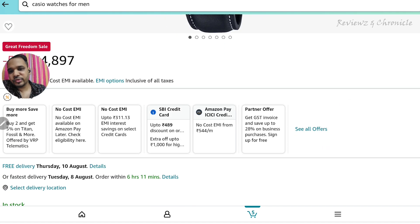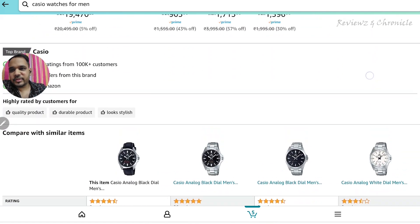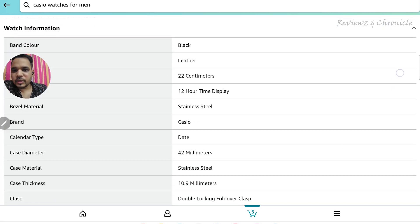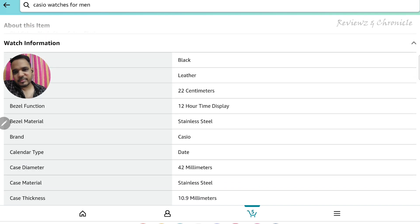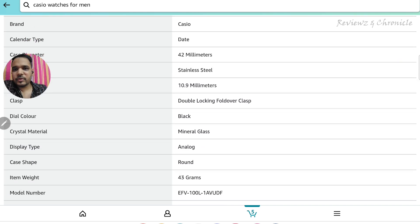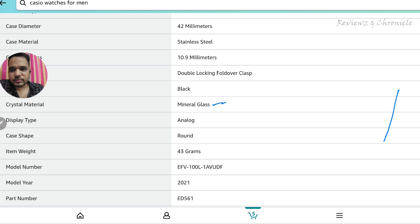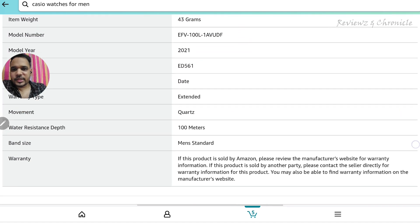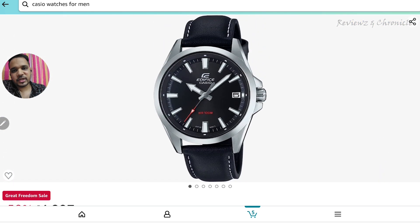This watch is available at 50% off for 4087 rupees, and you can also use various card offers if applicable. The band width is 22mm, it has a leather band, bezel material is stainless steel, and case diameter is 42mm. It has a mineral crystal and weighs just 43 grams, which is very nice for your wrist. Most importantly, it's 100 meters water resistant, so it's good even for the rainy season.